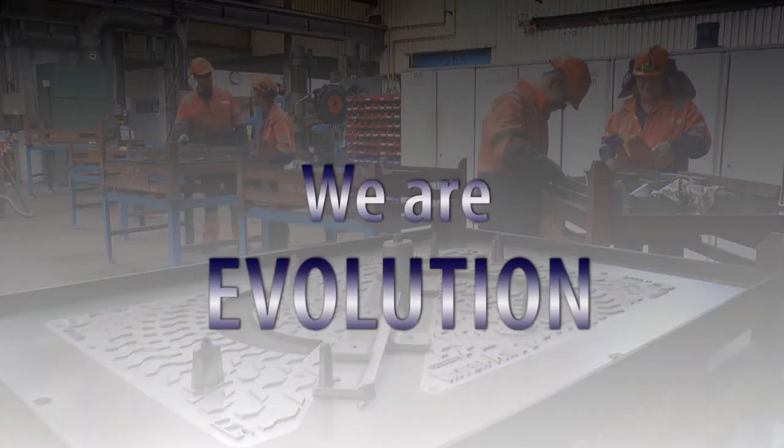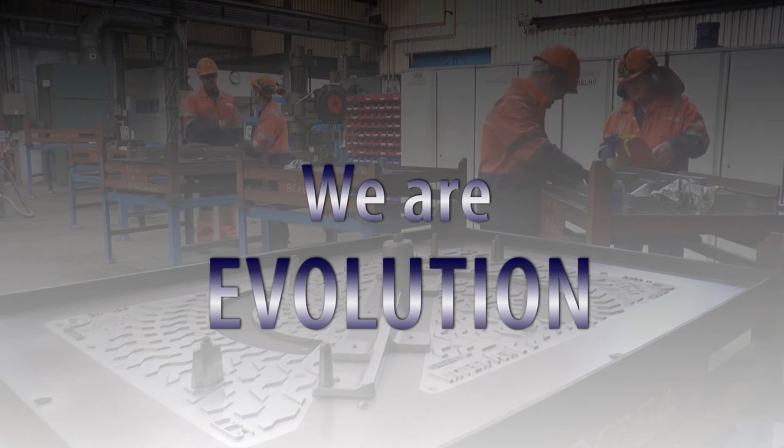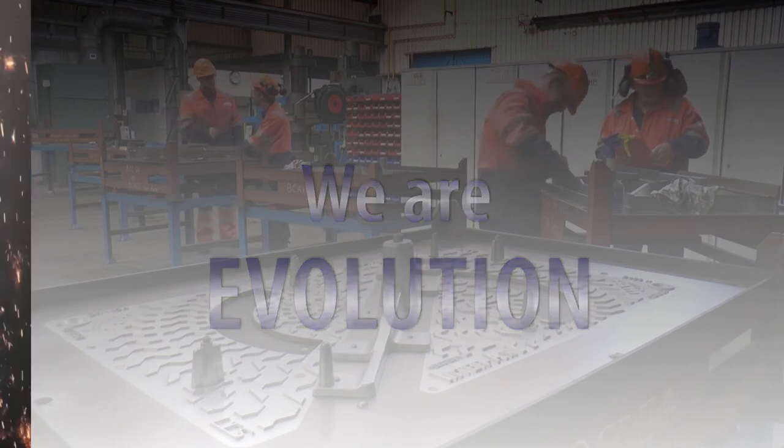Here at Holwell we encourage all our staff to further develop their skills to advance their careers. I'm Sean Nerm. I've been with the company now for about 15 years on and off. I started off taking samples of the iron and now I'm a KW and Autopore department leader.